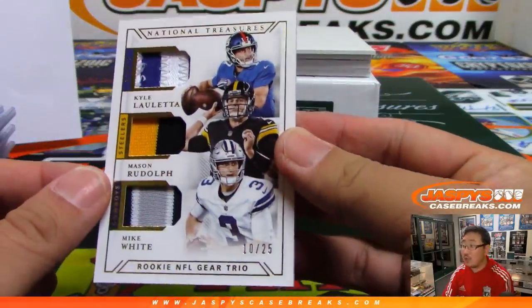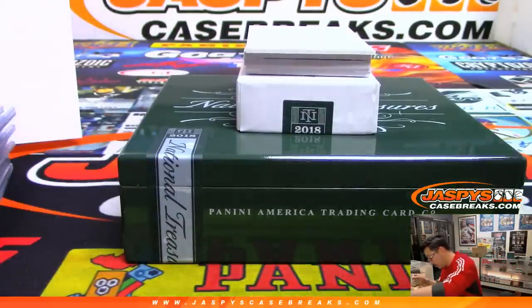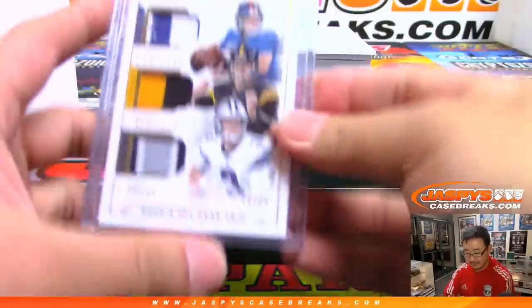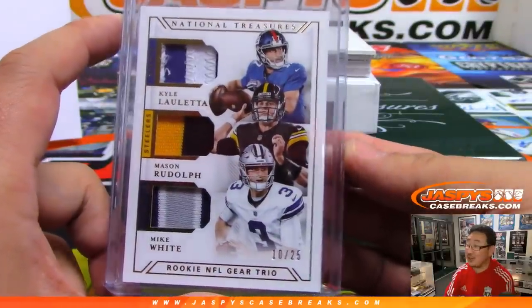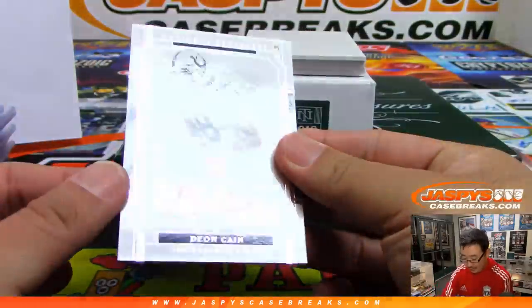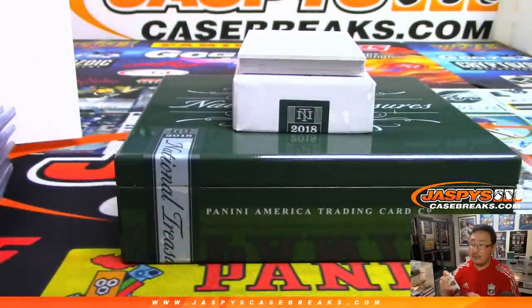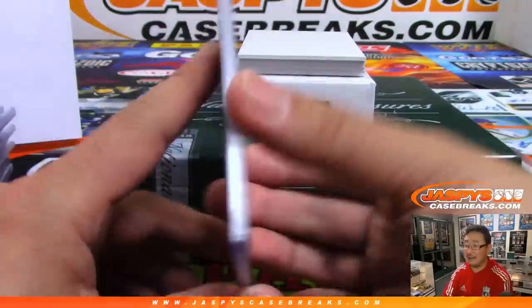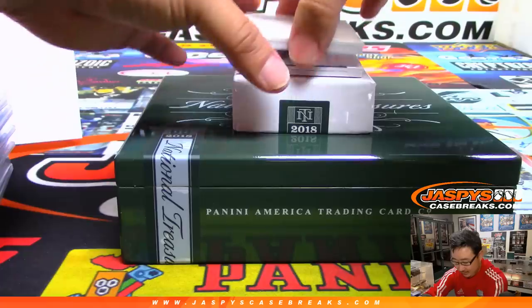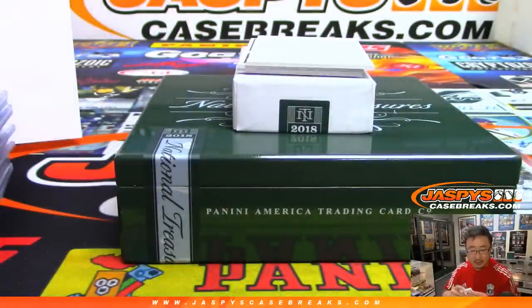Next one is a triple relic, out of 25: Kyle Oletta, Mason Rudolph, Mike White. Who starts first — Kyle Oletta, Mason Rudolph, or Mike White? There's Deion Kane, 8 out of 75. Vince says Kyle, Joe says Mason Rudolph, Wayne says Kyle, Logan says Kyle. There's Mark Walton, 8 out of 99, three-color jersey and autograph — that is for the Bengals, that is for David Hewton.